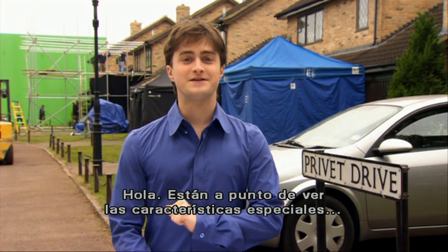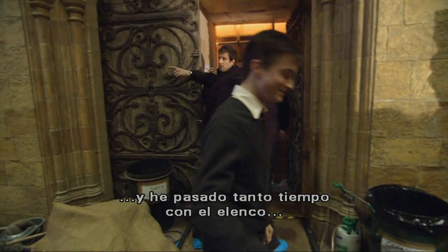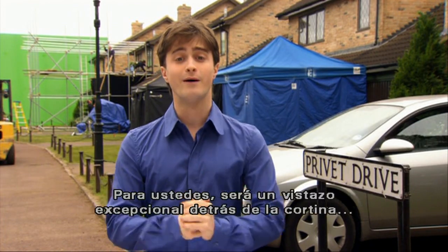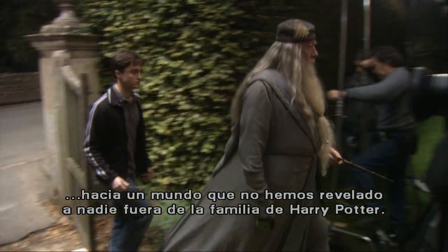Hello, everyone. You are about to see the special features for the Harry Potter films. I've lived half my life on the set of Harry Potter and spent so much time with the cast and crew that, for me, this will probably be like watching a load of old home movies. For you, however, it will be a rare peek behind the curtain into a world we have yet to reveal to anyone outside our Harry Potter family.